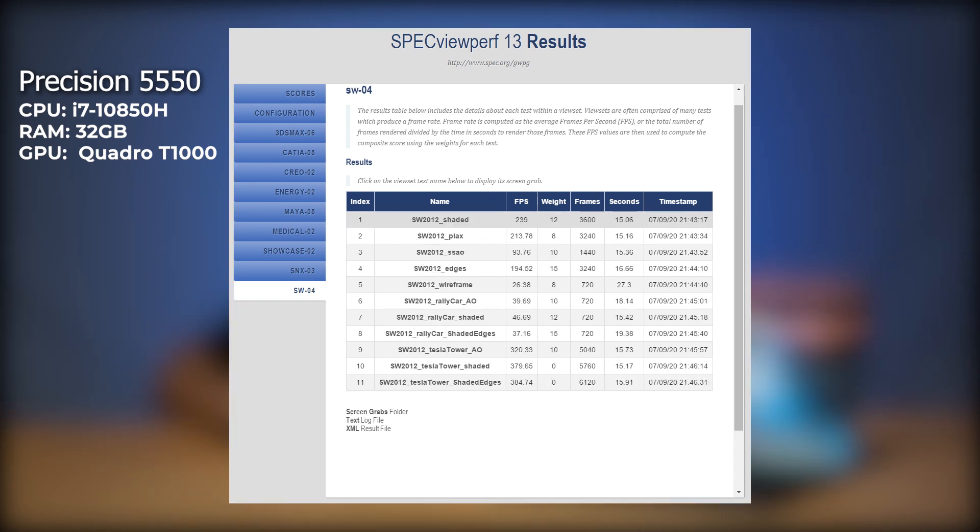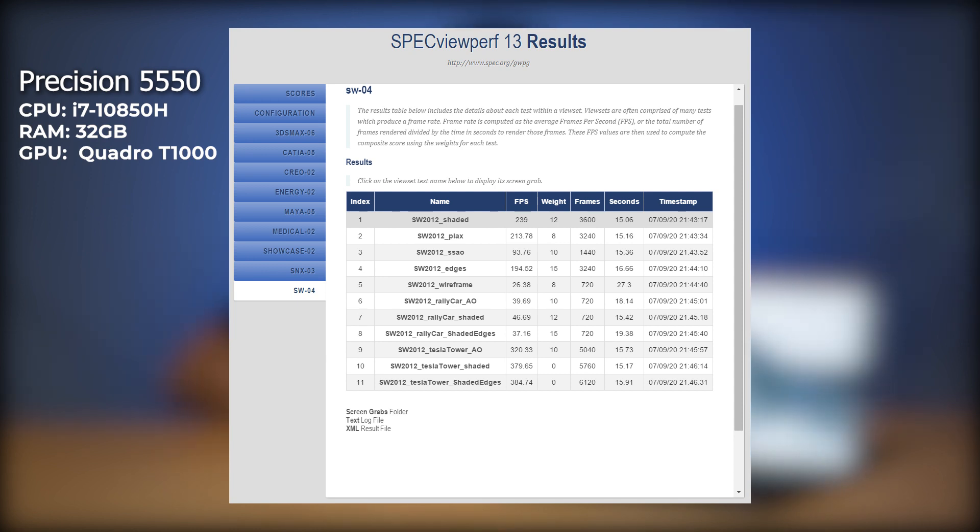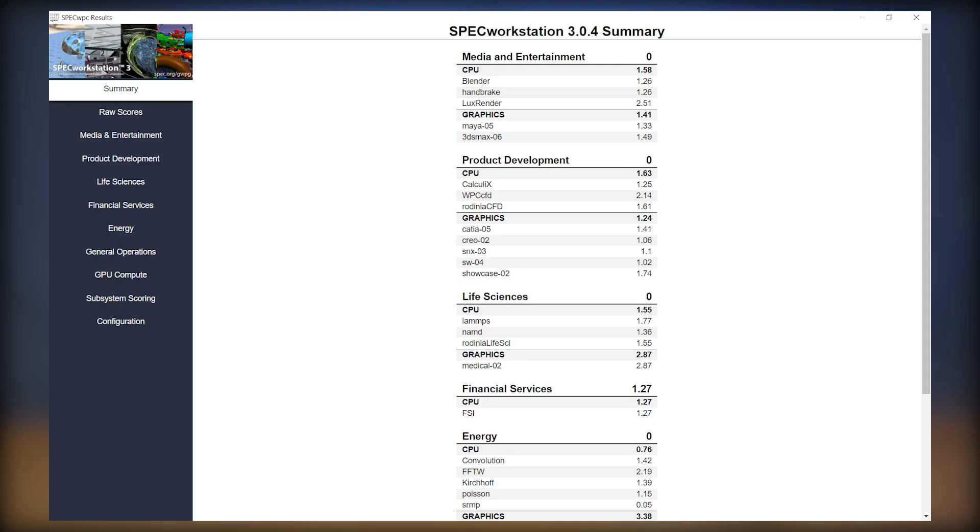I'm also going to add in the SPECworkstation benchmark results as well.